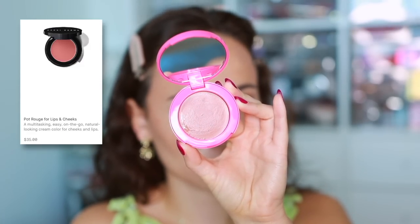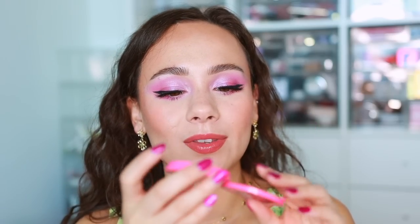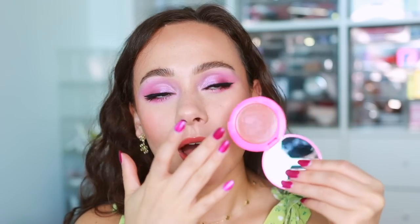Staying with creams: the Bobbi Brown Pot Rouge for Lips and Cheeks in Powder Pink. It's almost like a lipstick for cheeks but more malleable — it has that smooth creamy lipstick feel but blends out easily over the skin. This color is perfect for that quick five-minute everyday makeup look. Living in Florida humidity has me wearing a lot less makeup lately, and this has been perfect for that.